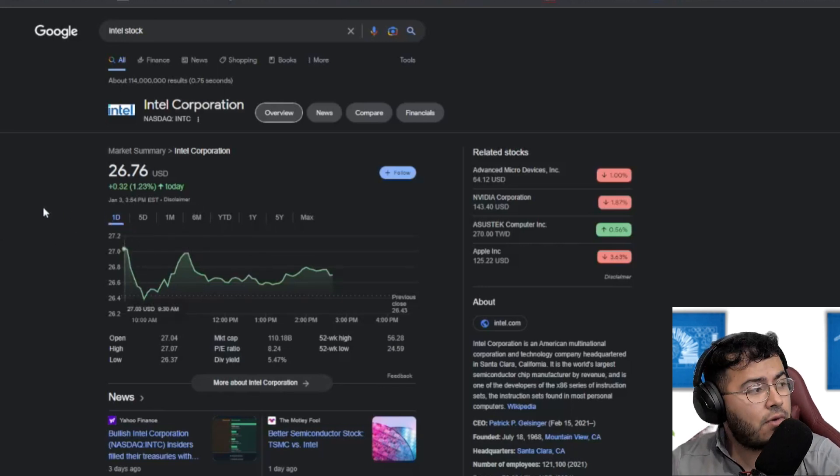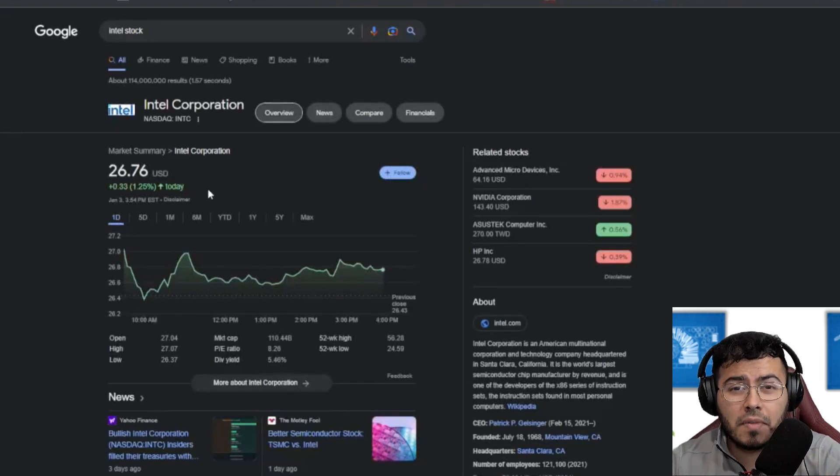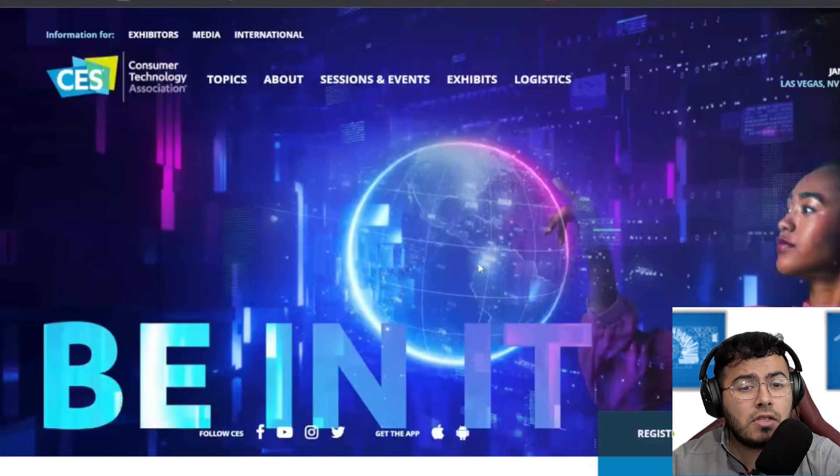We can see the stock right now is up about 1% on the day. There have been a few updates that we can discuss in today's episode. More importantly, it has to deal with the recent consumer technology trade show that happened — CES — where Intel has announced a few products that I believe investors should keep a closer eye on.